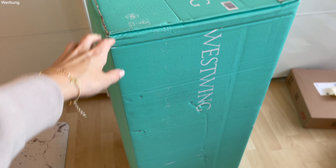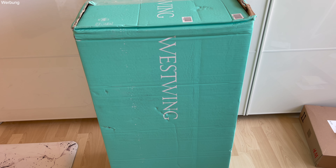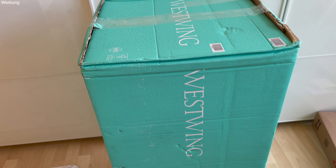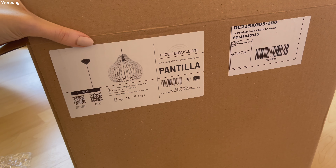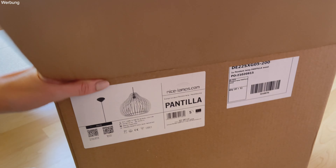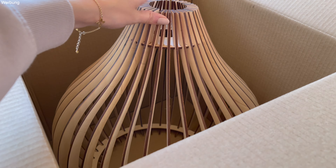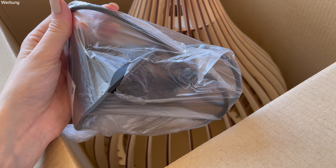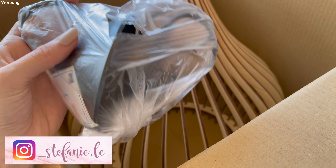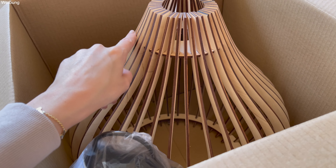Dann haben wir ein IKEA-Family-Angebot mitgenommen: eine Backmatte in Beige. Die fand ich so schön, die hatte ich noch nicht. Und dann noch ein paar Hosen-Kleiderbügelhalter – die finde ich super praktisch.